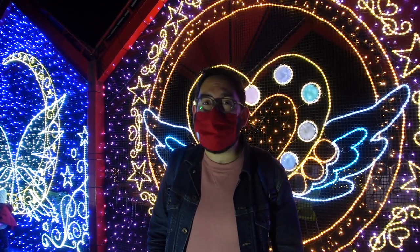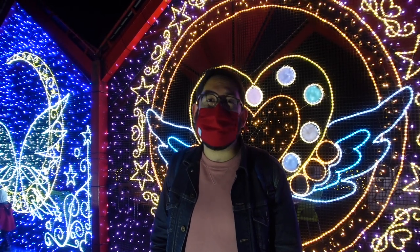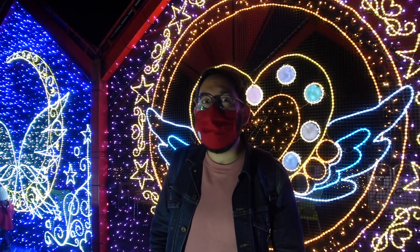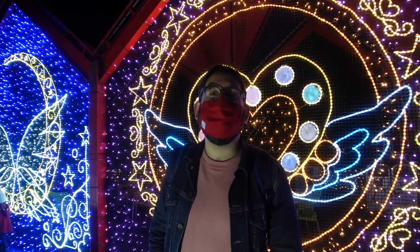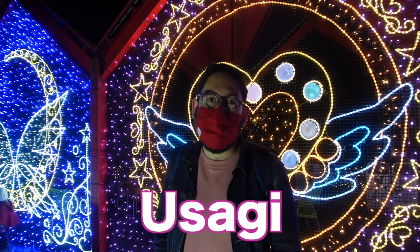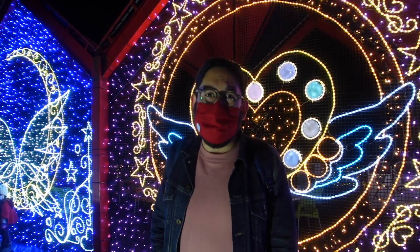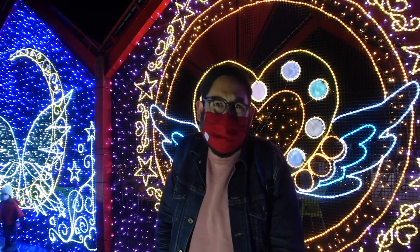Thank you so much for joining me, Explorers, here at the Sailor Moon Illumination Eternal, which is on now until April 3rd, 2022, at the Sagamiko Resort Pleasure Forest. Which part was your favorite? Let me know in the comments below with the keyword 'Usagi' so I know you watched all the way to the end. I need to go somewhere warm because it's cold up here!